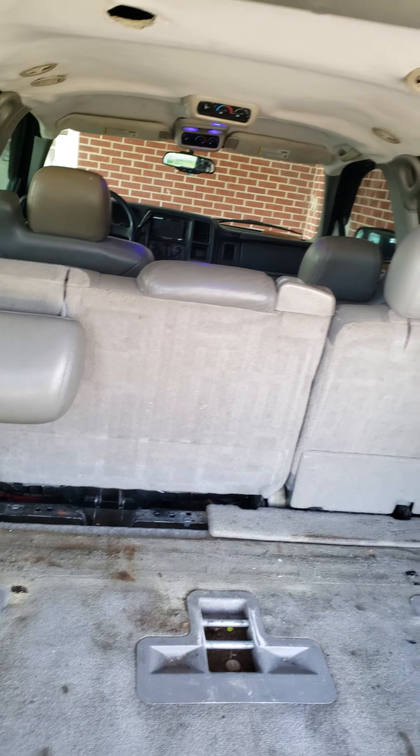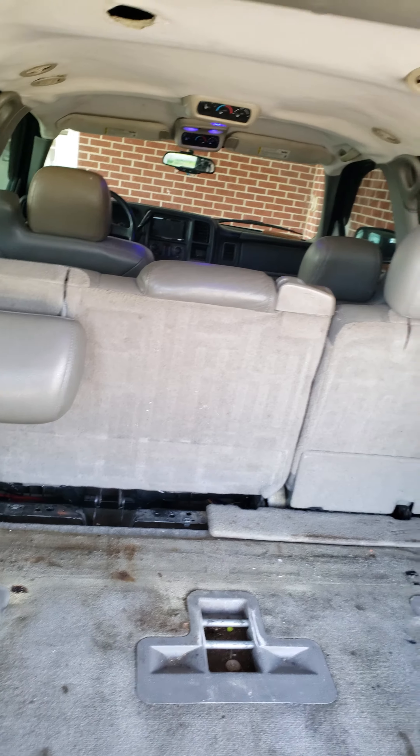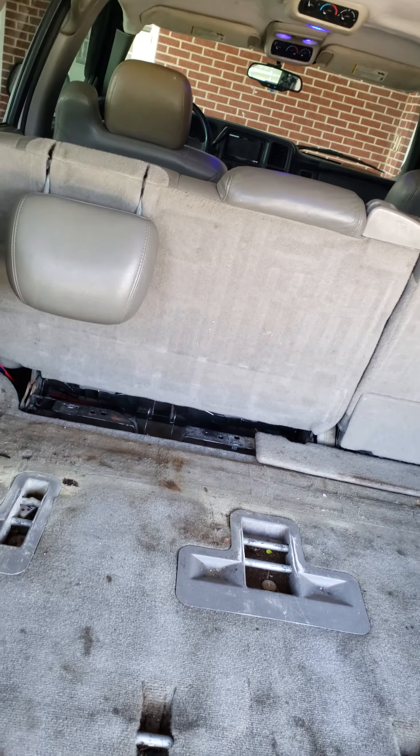Like I said, the Tahoe is completely empty right now, nothing back here at all. The only other update I got is I added blue lights up front — not sure if you guys can tell that on camera.